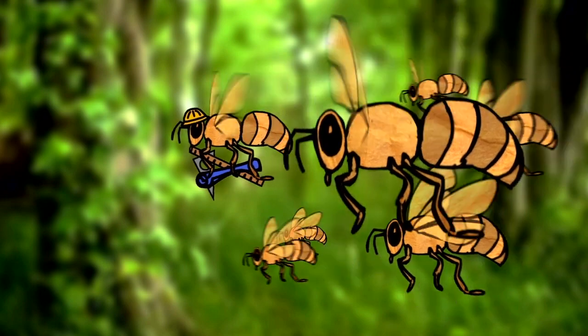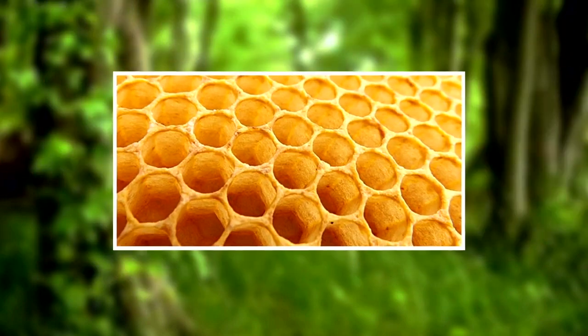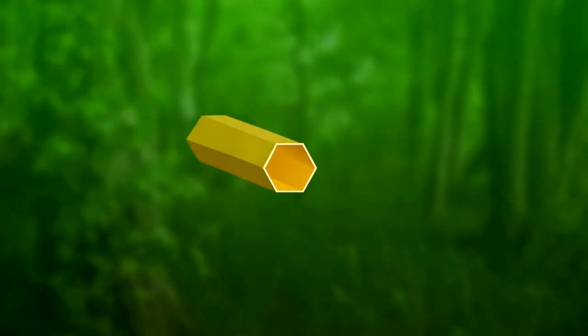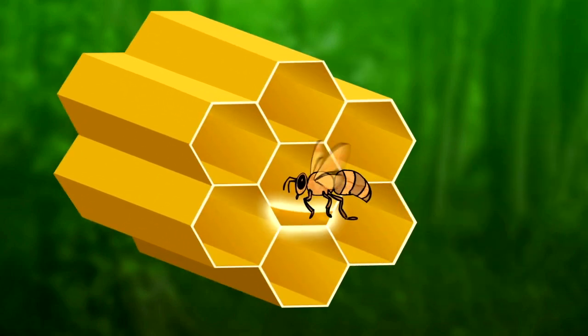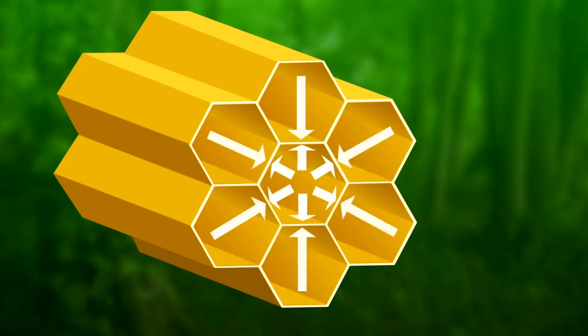Did you know that they're excellent engineers? Just take a look at their honeycombs. They're designed with a hexagonal shape — each cell has six sides. That's important because when hexagons are built together, the structure becomes very strong. Also, the hexagon shape allows bees to store the most amount of honey while using the least amount of wax.